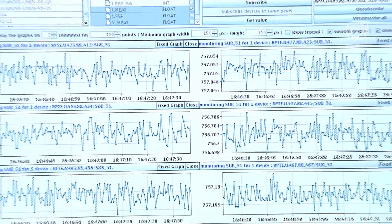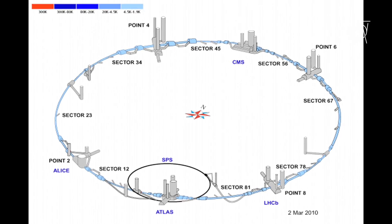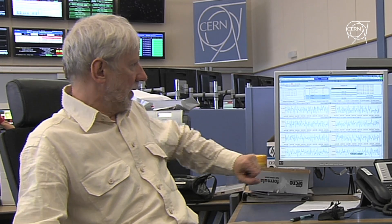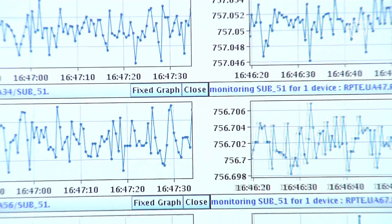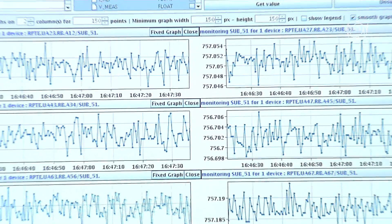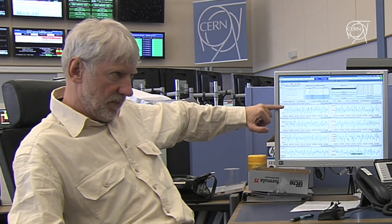In total in the LHC we have eight sectors, so the machine is separated into eight parts, and each sector has a power supply to feed the magnets. That's what you see — eight screens showing the current of the magnet in one of these sectors as a function of time. You can see it's about 750 ampere now.